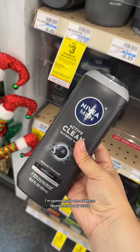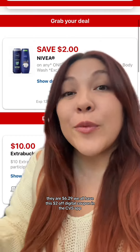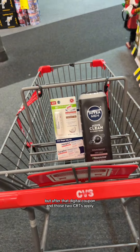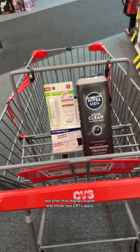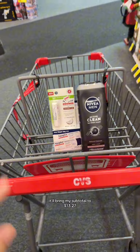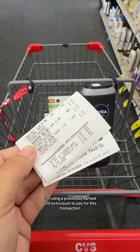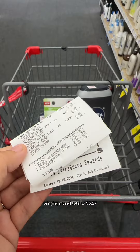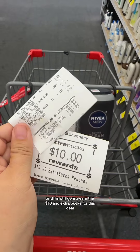I'm going to grab one of these Nivea Men Body Wash. They are $6.29. We all have this $2 off digital coupon in the CVS app. Now my total for all three of these is $20.27, but after that digital coupon and those two CRTs apply, it'll bring my subtotal to $13.27. But I'm using a previously earned $10 extra buck to pay for this transaction, bringing my subtotal to $3.27, and I am still going to earn the $10 in extra bucks for this deal.